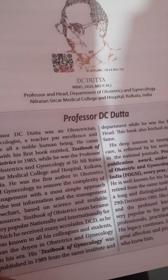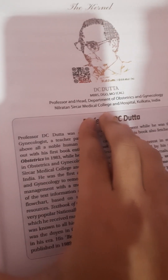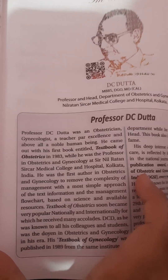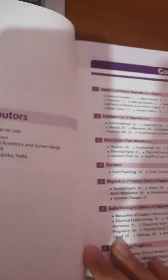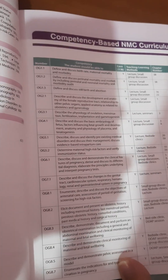There is a short biography of Professor DC Datta. He was a great figure in medical science and his contribution to medical science has been significant, so he has been honored. The contents of the book are quite extensive, as obstetrics and gynecology is a very vast subject.